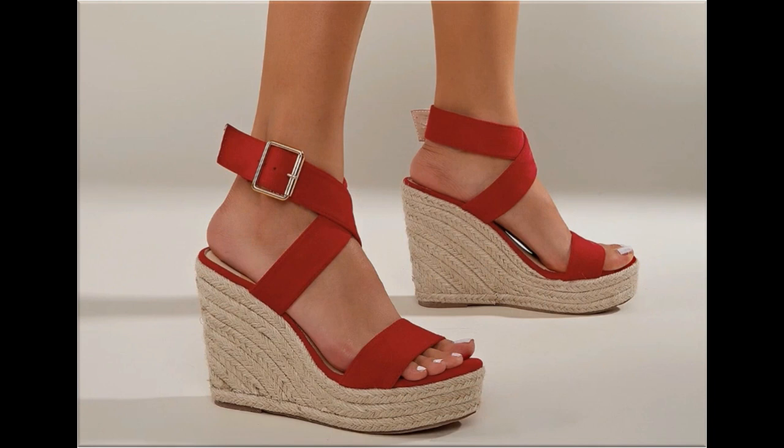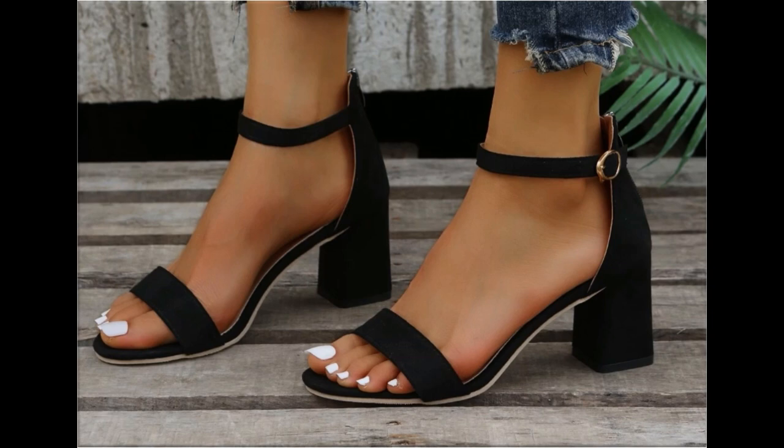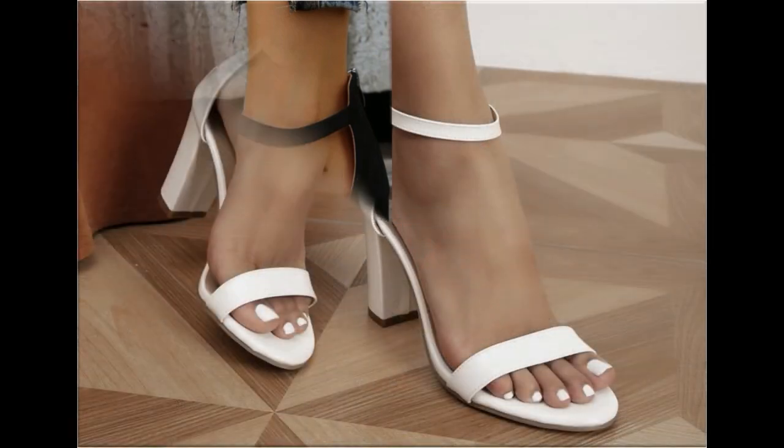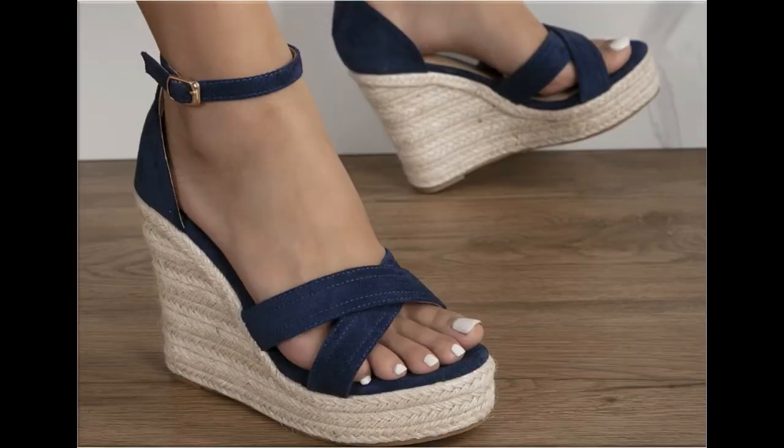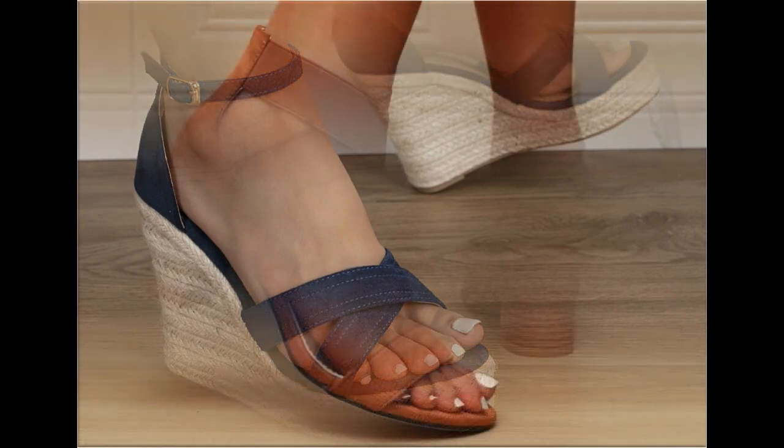All these designs are available online easily. For ordering, just comment and I will give you the online shop address through which you can easily order a pair. All designs are available at $30 to $35, which is a very reasonable price considering the outstanding styles, designs, and material.